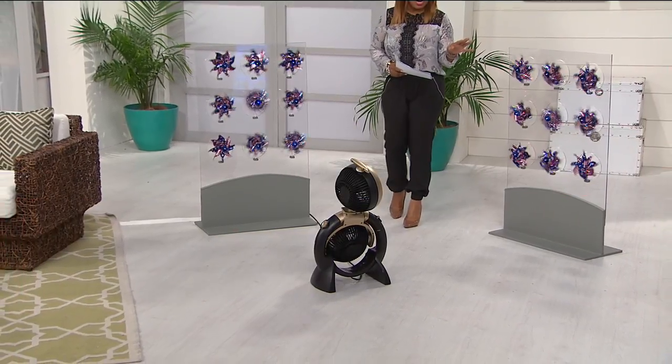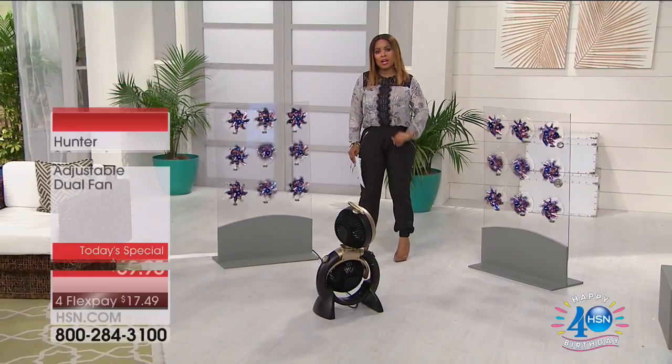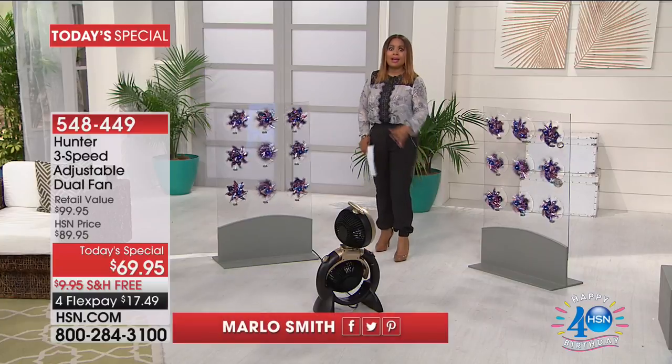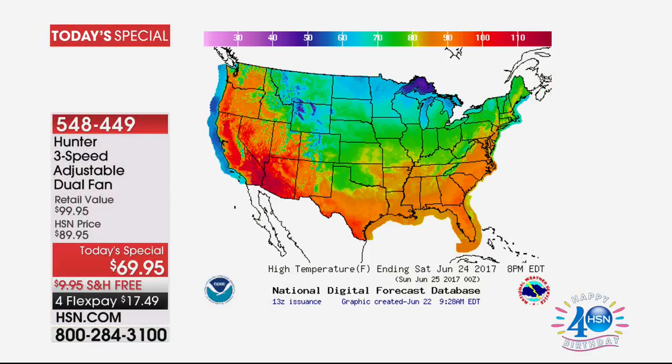One thing's for sure is that summer has officially arrived. Here in Florida it is hot — really hot. We're already approaching temperatures close to 100 degrees, and we're not alone. Look at the map of our country: everything you're seeing in orange are temperatures close to 100 or over 100 degrees. Remember, summer's just getting started.